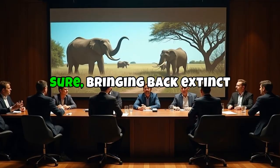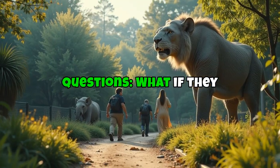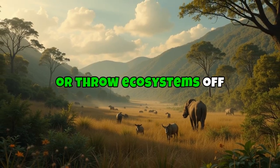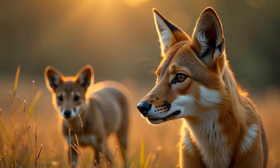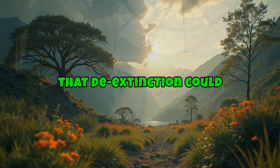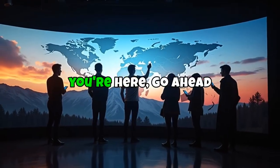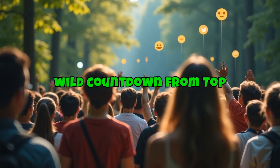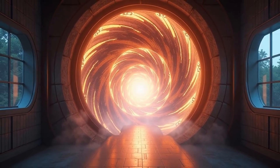Now let's discuss the ethics of de-extinction. Bringing back extinct animals is cool, but there are a ton of ethical questions: What if they suffer in captivity? Where will they live? What if they become invasive or throw ecosystems off-balance? What about the animals we still have that are on the verge of extinction? Some scientists argue we should focus on protecting the living; others believe de-extinction could help us reverse the damage we've done. Let us know what you think in the comments, like this video, subscribe, and tap the notification bell so you never miss another wild countdown from Top 10 Amazing Facts. Thanks for watching!